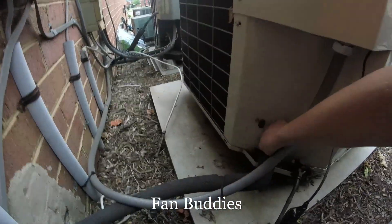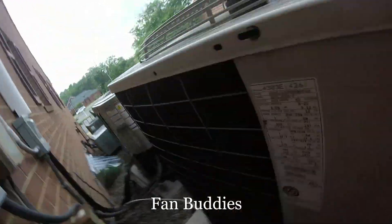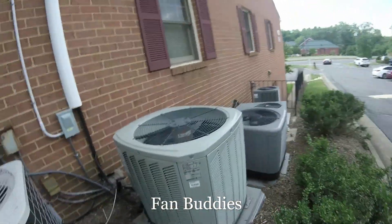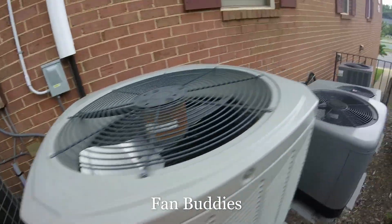This one hasn't been running. I also caught this one defrosting in February and it shut off in the defrost. 2003, 2.5-ton. This is from 2013.